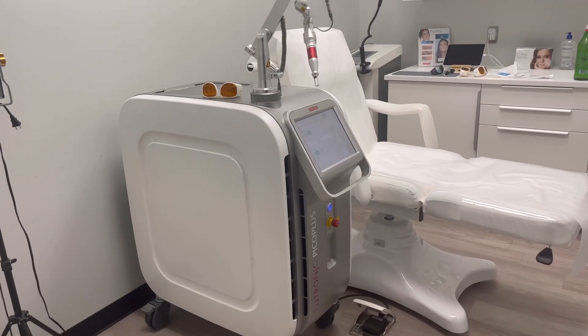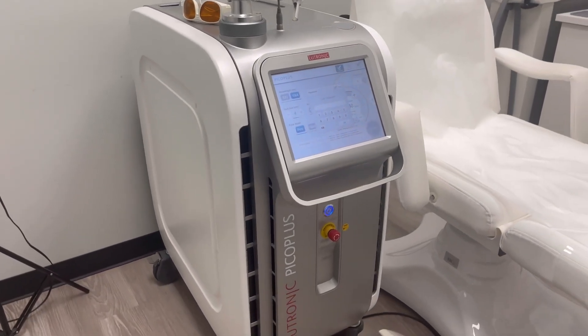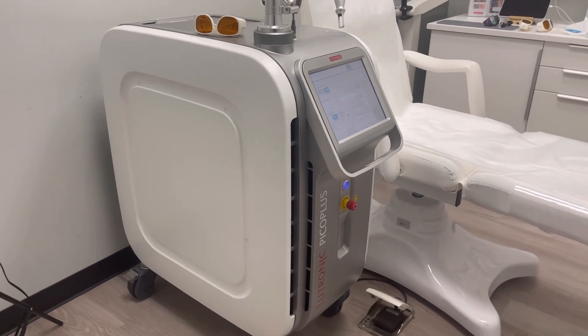Which machine do you use and why? We use our PicoPlus. We also have a nanosecond machine, but we prefer to use the PicoPlus. There are fewer treatments — this is not a very friendly, easy thing. Most of our clients prefer that. It's going to be a lot easier if you only have to come in for one treatment as opposed to coming back five or six times.